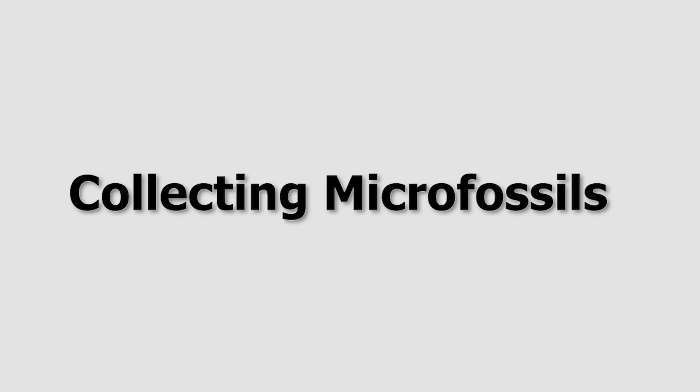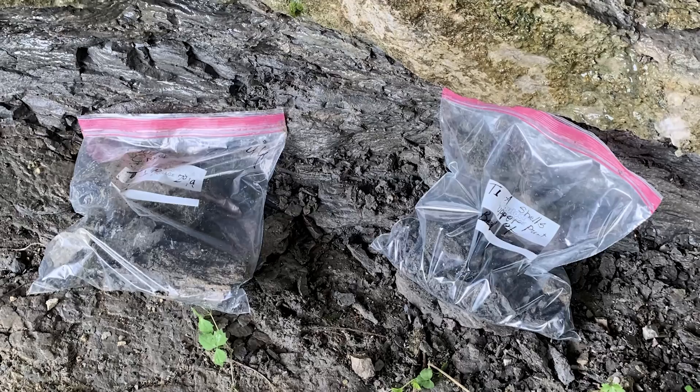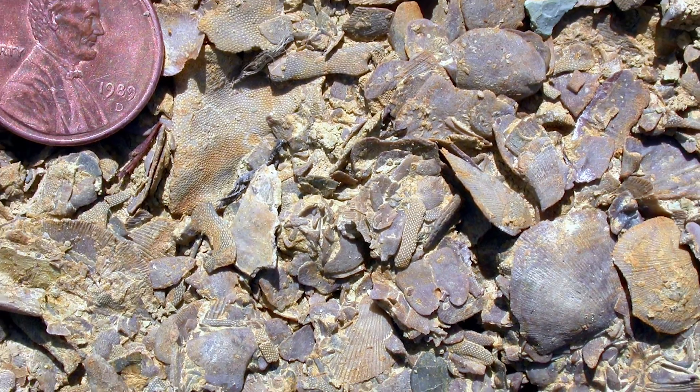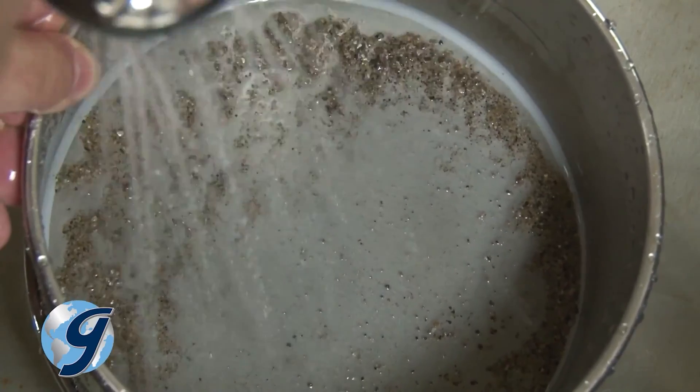Collecting microfossils requires a very thorough process, which includes collecting samples — mostly limestone and shale — breaking them down, separating the particles using petroleum, and sifting them through multiple sieves and drying them.